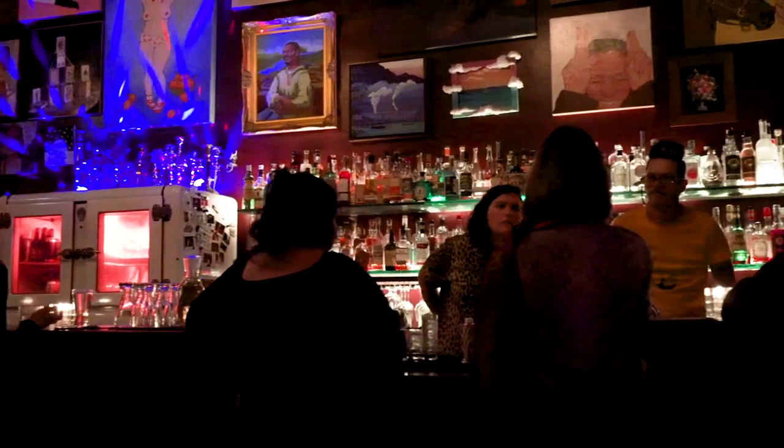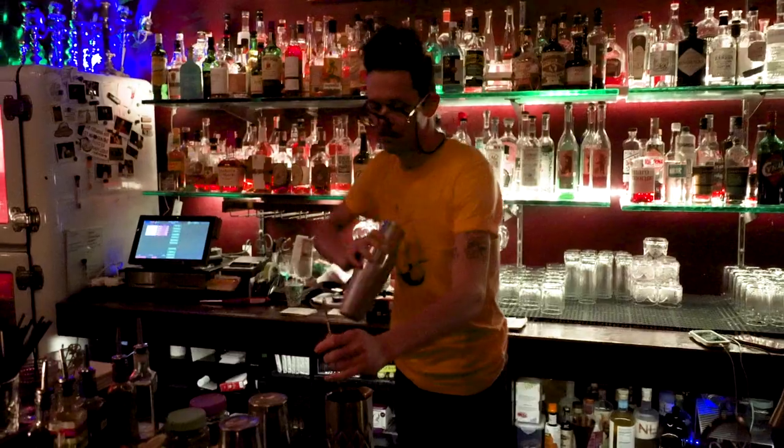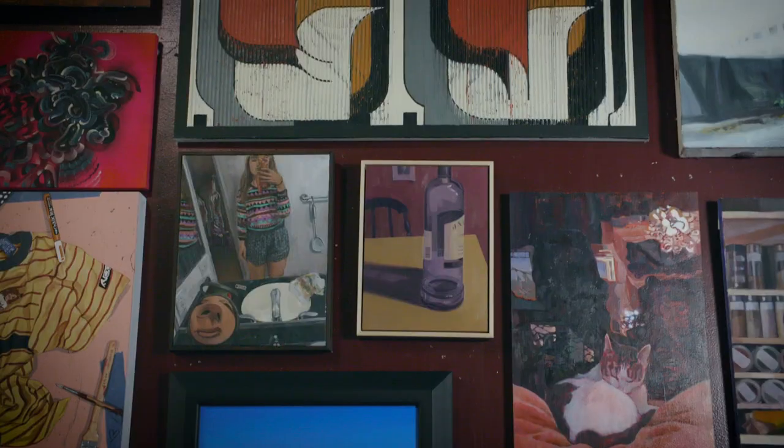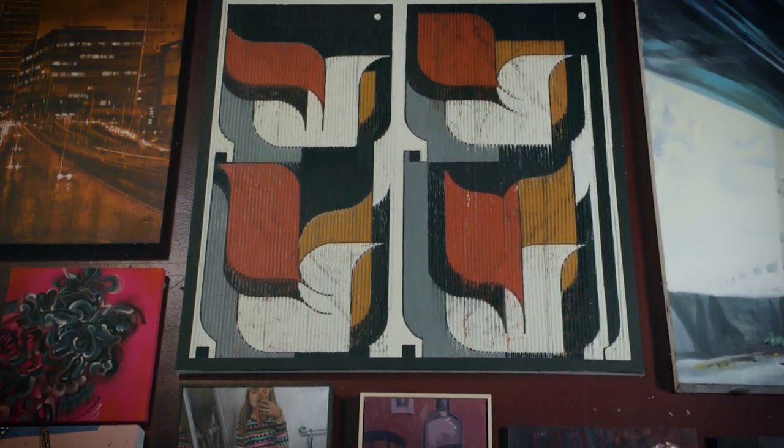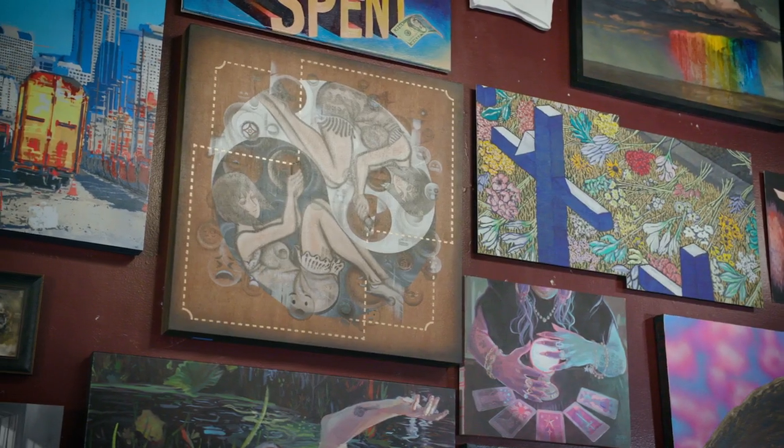The Hideout has a wide array of patrons, from hospital workers to First Hill residents to artists. We create an atmosphere that is surrounded by creativity. We have interesting paintings on the walls that spark conversation and remind people that we're living in a town with great art.